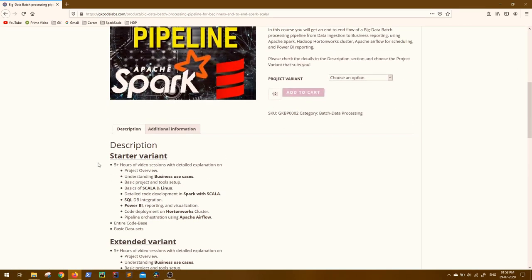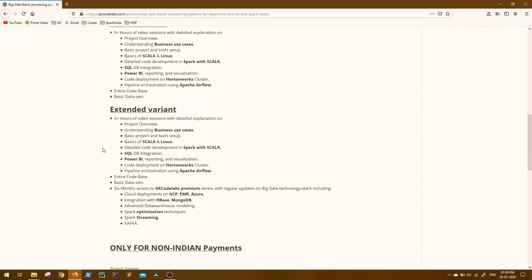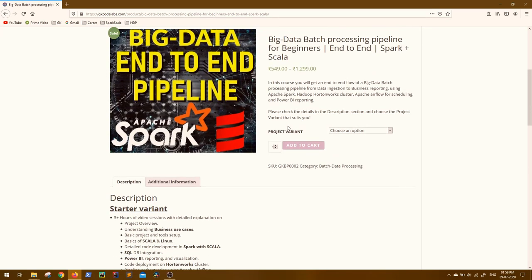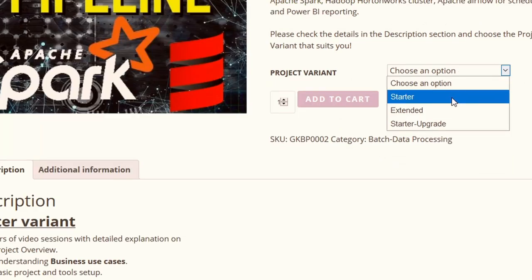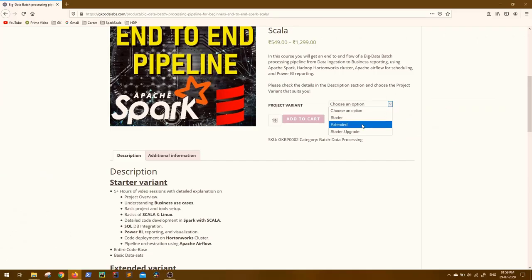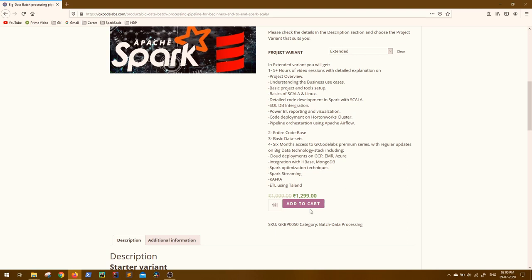Click on the project of your choice. Here you will see a small description of the project, and you can also see detailed descriptions on the same page below. All detailed descriptions for both the Starter variant and Extended variant are mentioned here. From the project variant dropdown, choose the version that you need. If you are a first-time buyer, you can choose Starter or Extended. If you are already a subscriber of the Starter Pack and want to upgrade to the Extended, you can choose the Starter Upgrade.